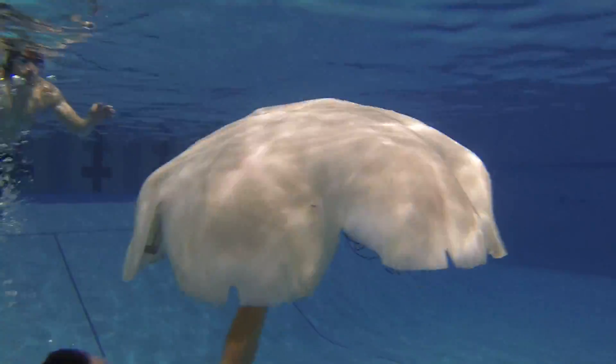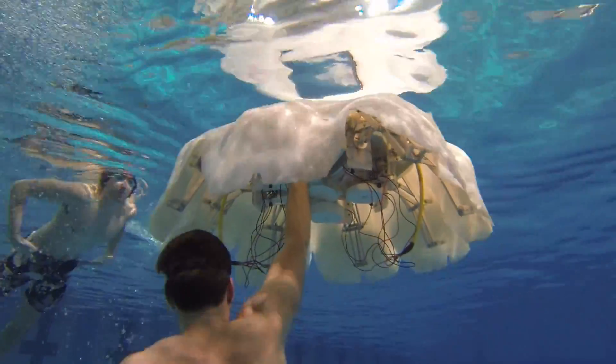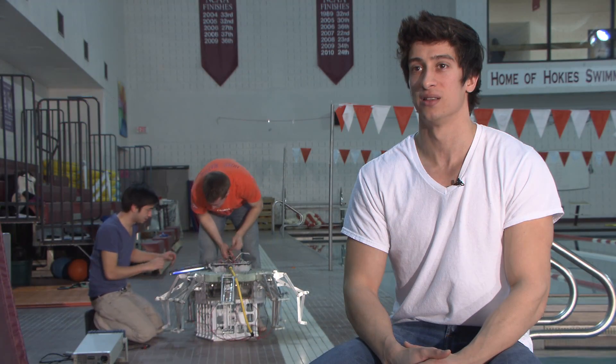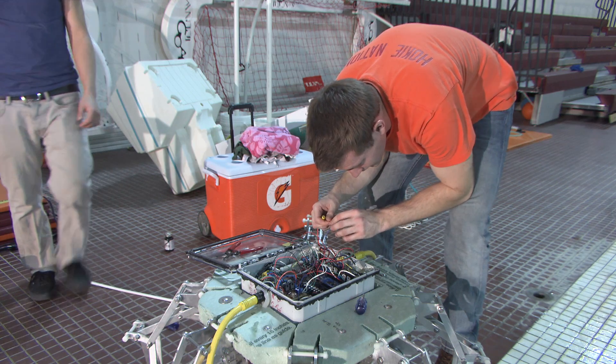The first step is to understand the fundamentals of propulsion mechanisms utilized by nature. We're dealing with a type of propulsion that's not commonly studied. It's not like a boat or a submarine, where we have flexible parts — we've got a lot of parts moving. There are a lot of challenges.